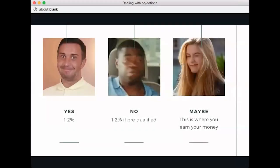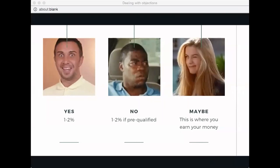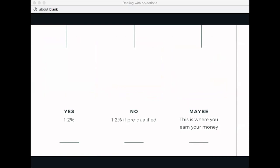In a previous presentation we talked about pre-qualifying someone before you give a presentation — you ask questions to make sure if they can afford the oils, if they need them, if they want them. If you've asked all that, you should not get many flat-out no's. What you'll mostly get is maybes, and when you get a maybe, that is your time to roll up your sleeves and get to work.